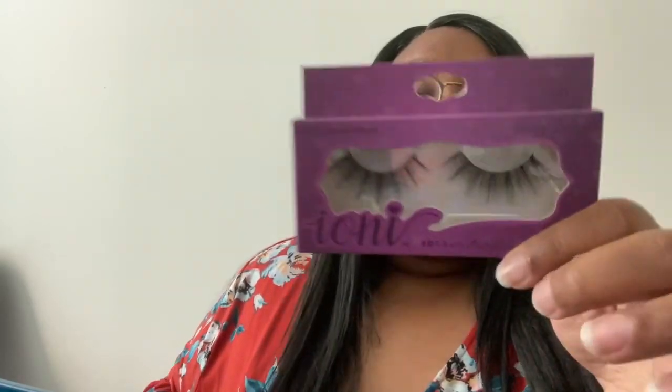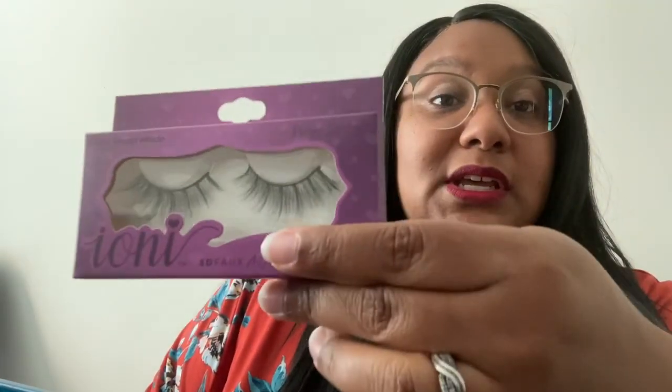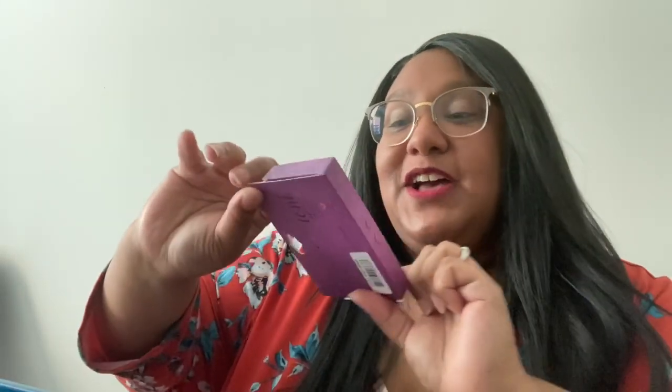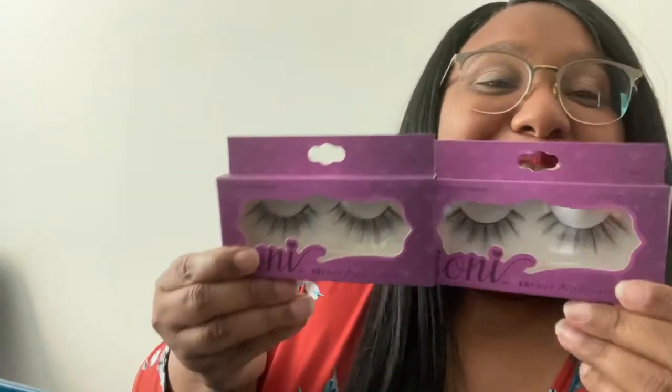Then we have wispy spiky — wispy spiky is bachelorette party, definite night, wedding — let me not try to steal the bride's glow. Wispy spiky is like, I am about to be the center of attention because I already know how these would look on me — bam — everybody would be like oh my gosh. And I have two wispy spikys.